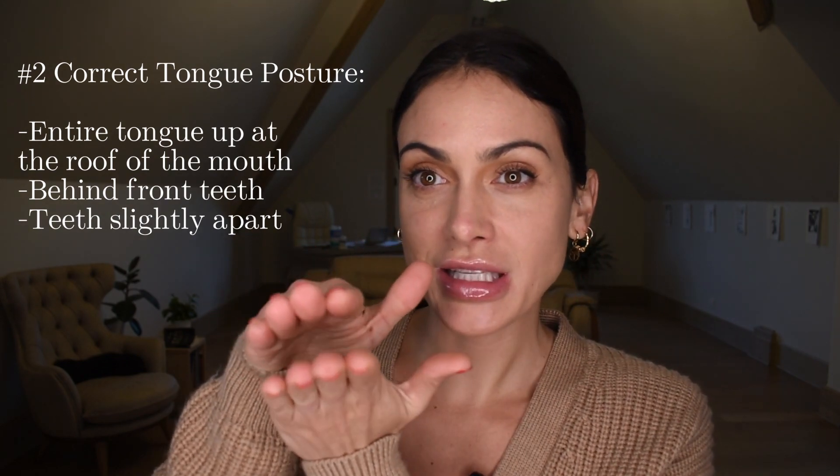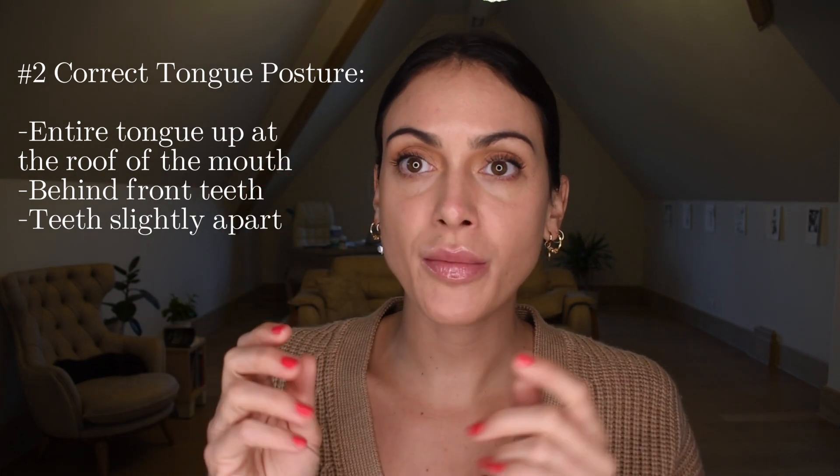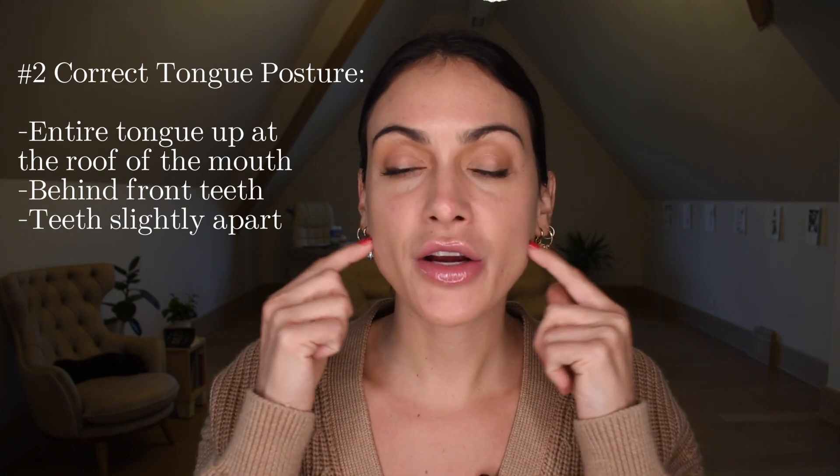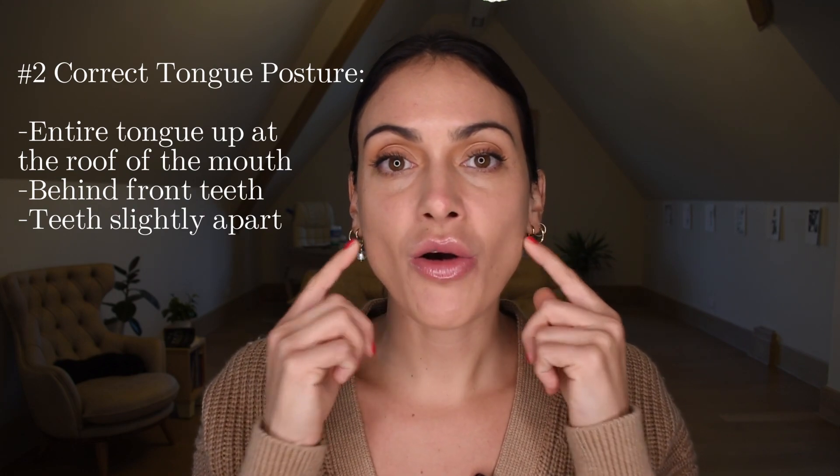The teeth are just slightly not touching — very close together but not touching. When we hold our teeth together we're going to create tension in the jaw. So our teeth are not touching, and our tongue — if this is our front teeth — our tongue is right here. It's not pressing into our front teeth, as this is going to create buck teeth going forward. We don't want to affect our teeth; we just want our tongue lifted so our entire face is lifted.